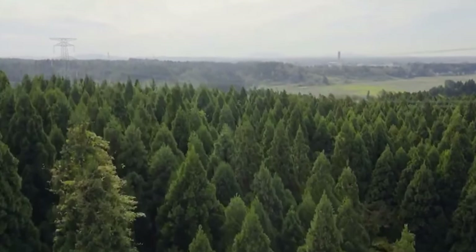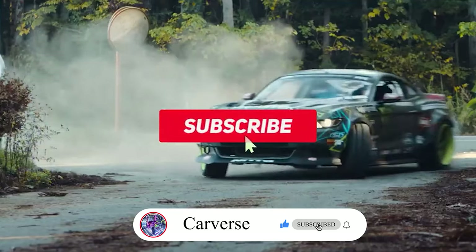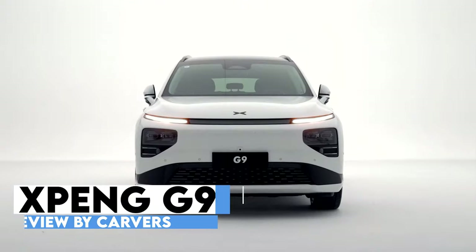Hi, and welcome to Carvers. Today we are going to talk about the brand new Xpeng G9. Before we start the video, please subscribe to the channel and click on the notification bell in order not to miss the latest car news. Xpeng finally unveiled its long-awaited large SUV, the Xpeng G9.